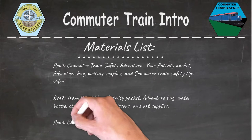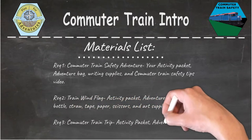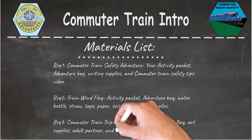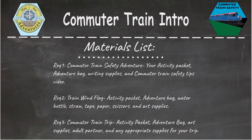And finally, we'll be doing requirement number three, the commuter train trip activity. The materials that you'll need are your activity packet, adventure bag, art supplies, adult partner, and any appropriate supplies that you need for the trip that you're going on.